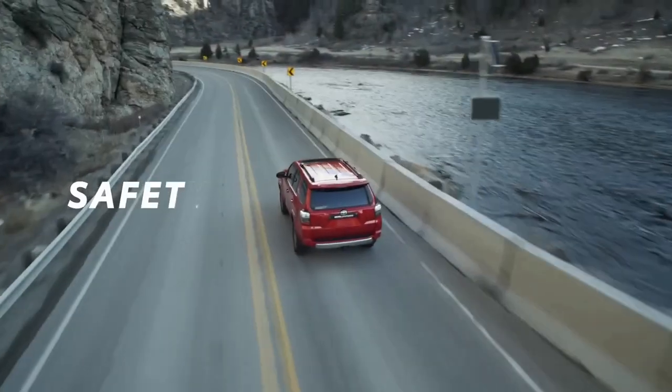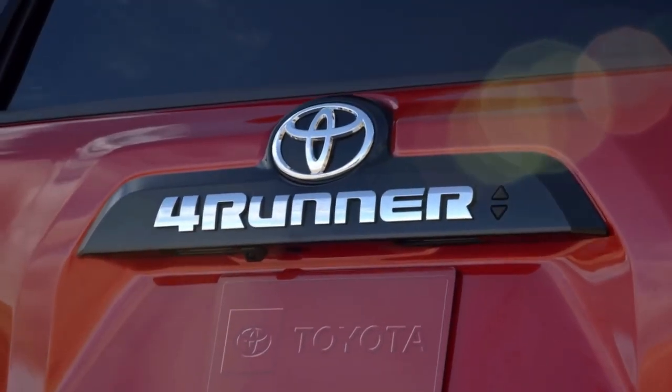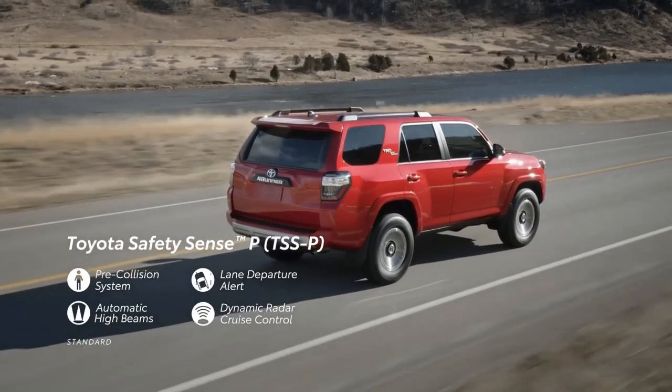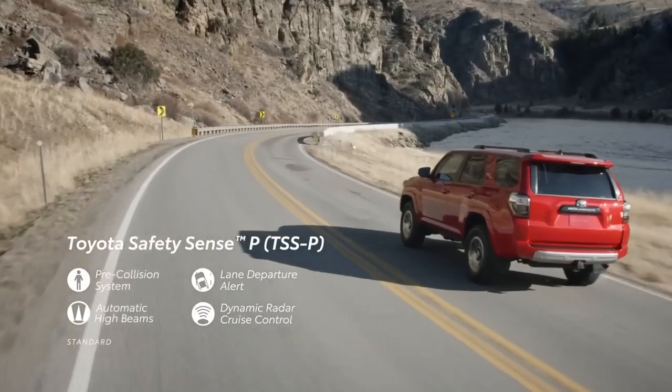Toyota hasn't skimped on safety either. The 2023 4Runner comes with Toyota Safety Sense P, which includes adaptive cruise control, lane departure warning, and pedestrian detection, providing you with an extra layer of confidence on your adventures.